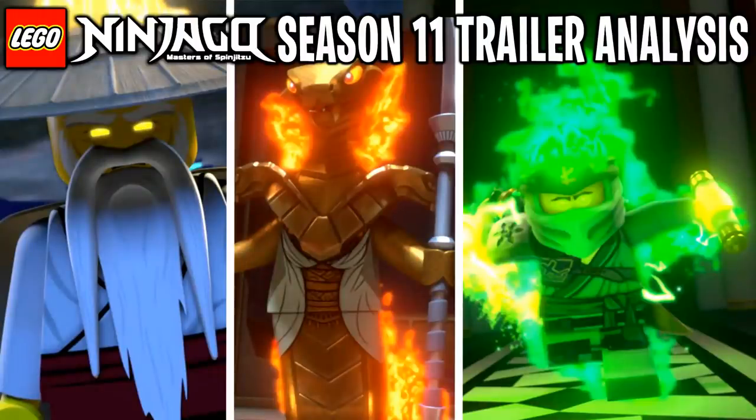Hey guys, what's going on? Spiprix here back for another LEGO Ninjago video. Today we finally got the very first official teaser trailer by LEGO for season 11 of Ninjago. This season is called Secrets of the Forbidden Spinjitzu, and this teaser trailer was a lot more than what I was expecting. This is probably the best trailer we have gotten by far — one of my favorites out of all the trailers LEGO has ever released for any Ninjago season.